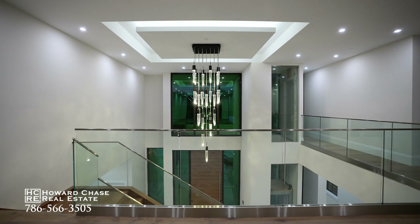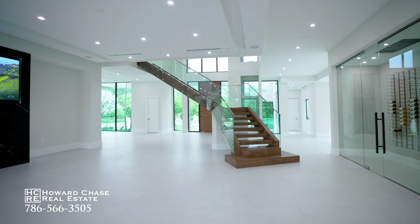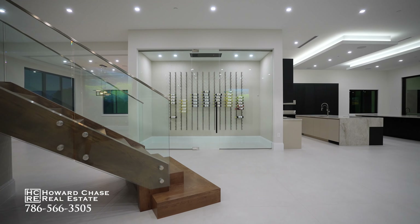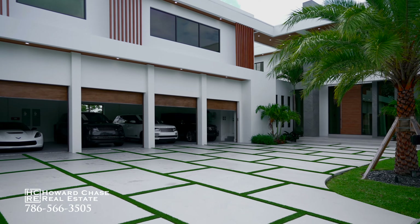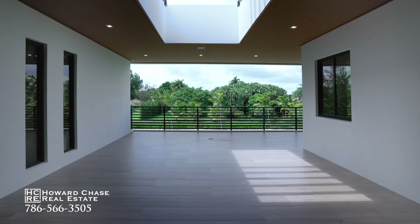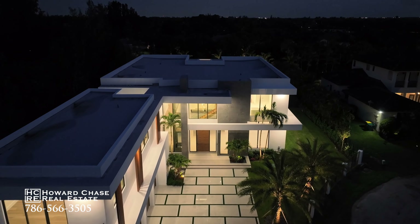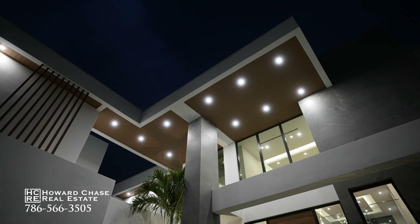square feet on almost an acre, and sports seven ample bedrooms, seven and a half luxurious baths, floating glass staircase, glass-encased elevator, a 300-bottle wine cellar, control-four smart system, and a four-car garage with 13-foot ceilings outfitted with dual EV chargers and room for four lifts.